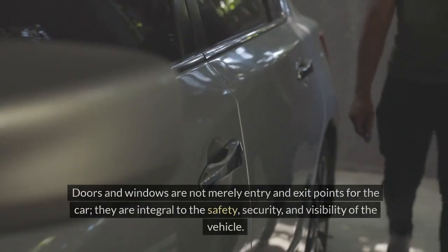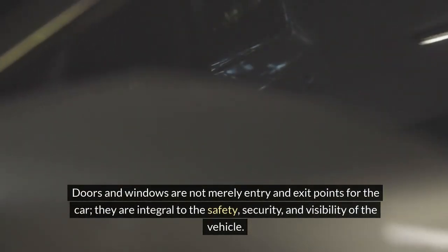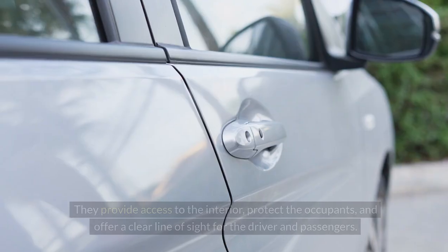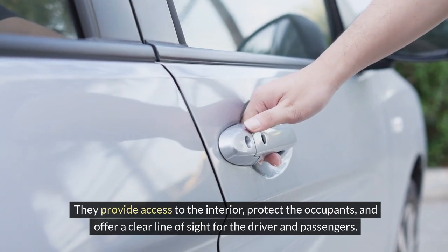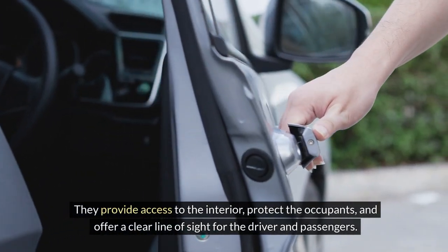Doors and windows. Doors and windows are not merely entry and exit points for the car — they are integral to the safety, security, and visibility of the vehicle. They provide access to the interior, protect the occupants, and offer a clear line of sight for the driver and passengers.